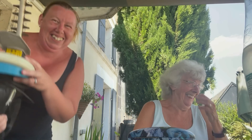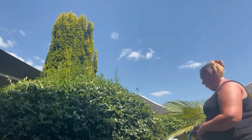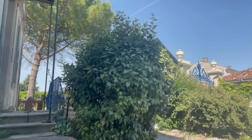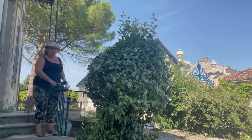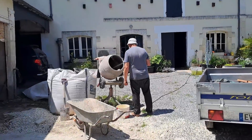Mother always told me: keep your bush well trimmed. And he's at it again.